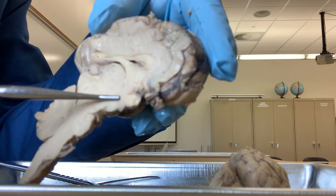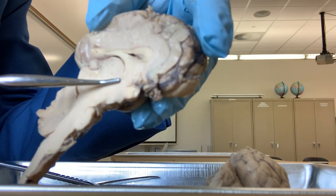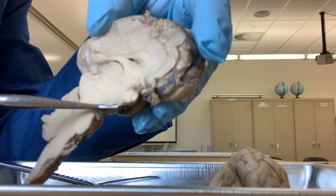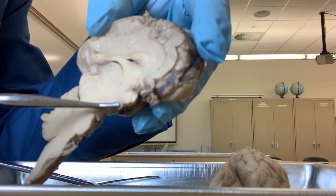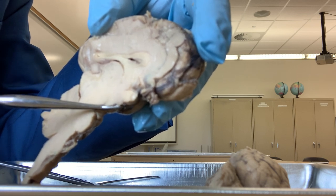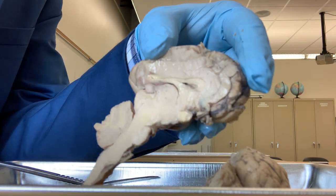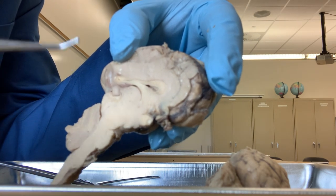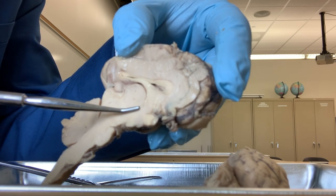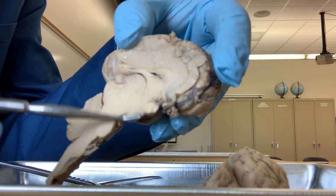Below the thalamus is the hypothalamus. Hypo means below. Hypothalamus is also very important because it controls the pituitary gland. The pituitary gland is located just below the hypothalamus - they have removed it here, but it should be here below the hypothalamus. Hypothalamus controls the secretion of the pituitary gland. Also, hypothalamus regulates food and water intake - how much you will eat and drink. Hypothalamus also regulates body temperature.